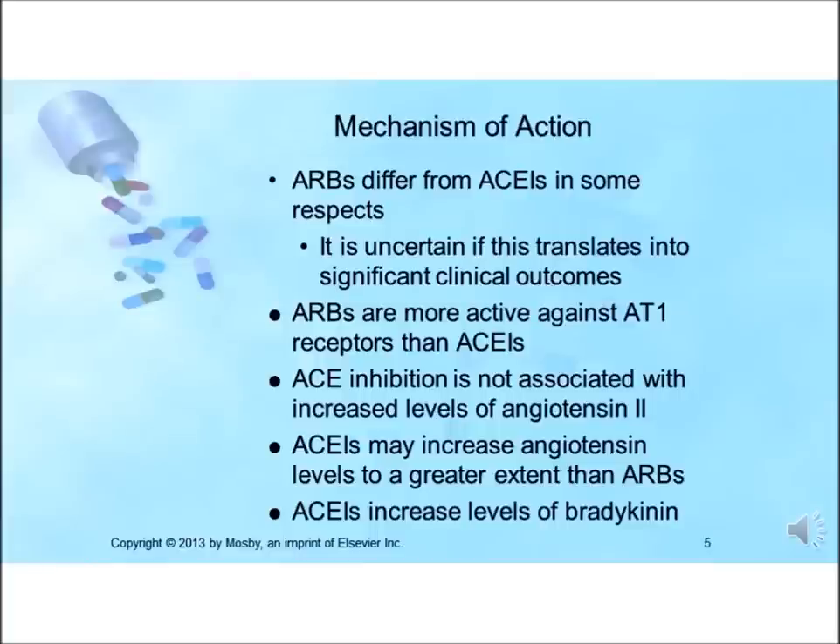There are two types of angiotensin receptors that have been identified: angiotensin 1 and angiotensin 2. The angiotensin receptor blockers are more active against the angiotensin 1 receptors than are the ACE inhibitors. The ACE inhibitors are not associated with increased levels of angiotensin 2 as are the ARBs. ACE inhibitors may increase angiotensin 1 levels but also increase levels of bradykinin, which may contribute to their side effects.